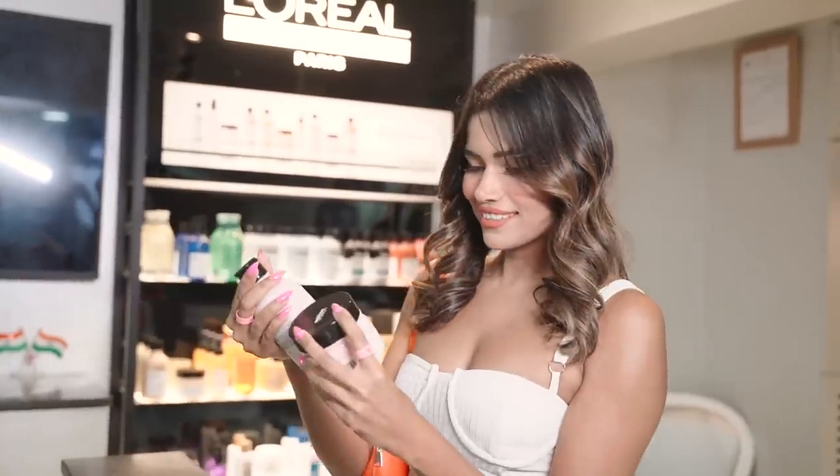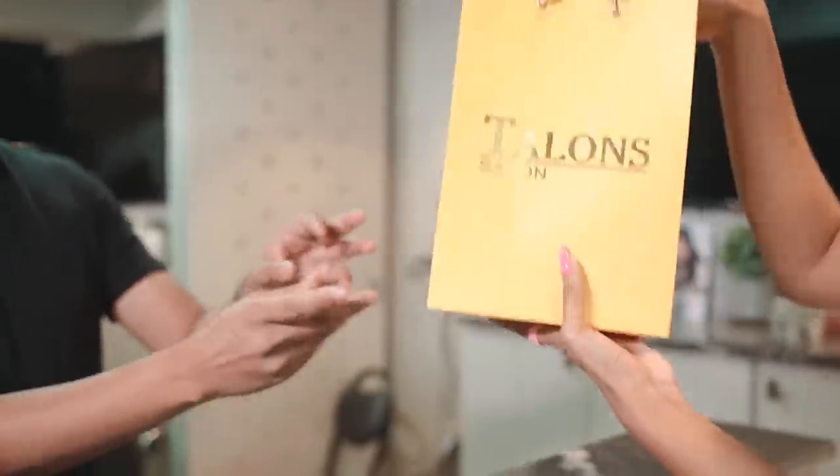My hairdresser also recommended me to use the at-home Vitamino Colour haircare range to ensure my hair stays nourished.